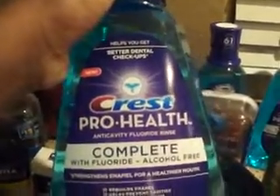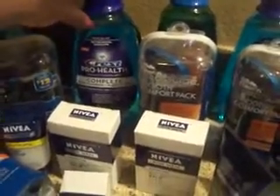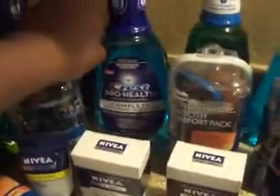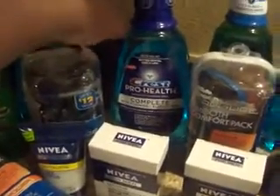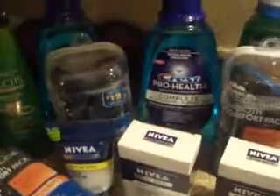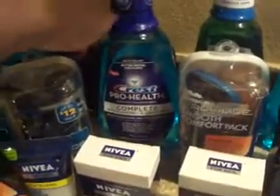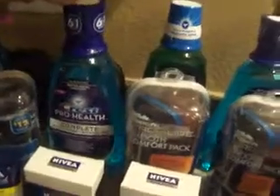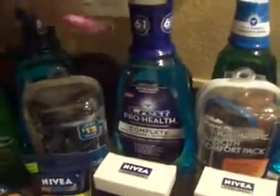CVS has the Crest ProHealth — these are the one liter, really big bottles. They're $4.50 on sale and you get back $2.50 in CVS Extra Care, plus there was a $2 off coupon in this past Sunday's paper. So that makes these free. I got a couple of them. There's a limit of two per Extra Care card.